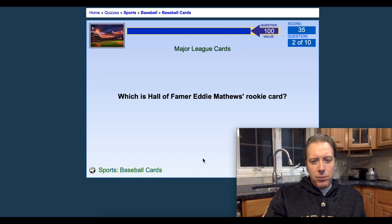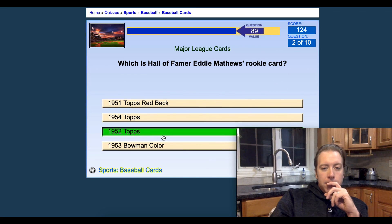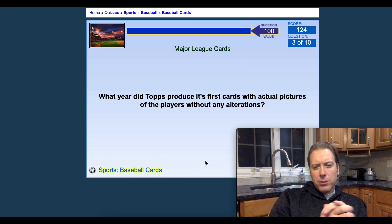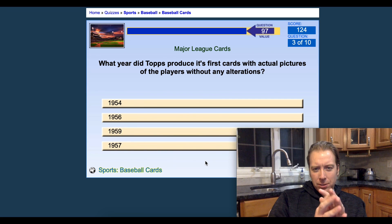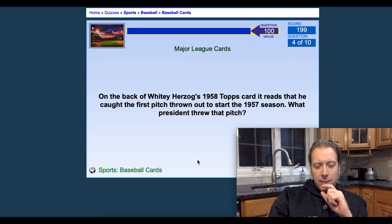What is Hall of Famer Eddie Mathews' rookie card? I know he has a 1952 Topps card — does he have a red-black card? Yes, 1952 Topps. Got that one right. What year did Topps produce its first cards with actual pictures of the players without any alterations? With actual pictures, I'm going to say 1957. Got that one right — that was also the first year they used standard size cards.